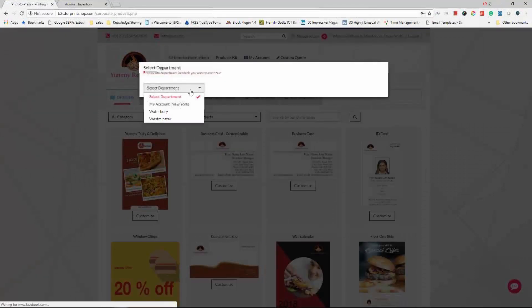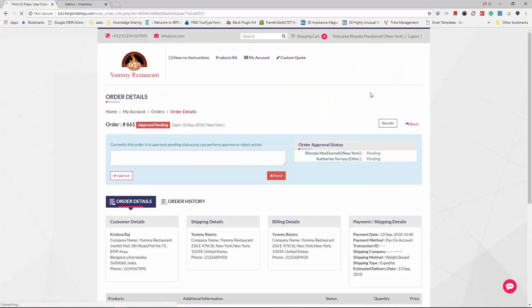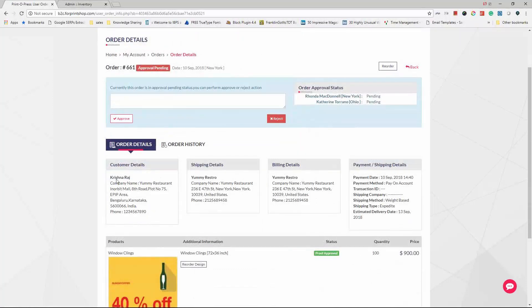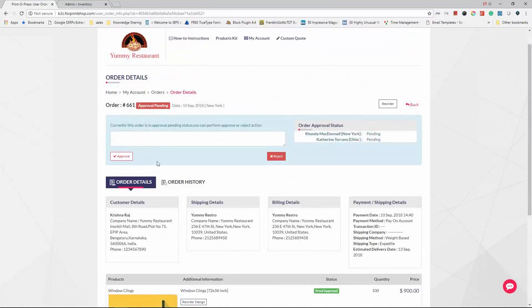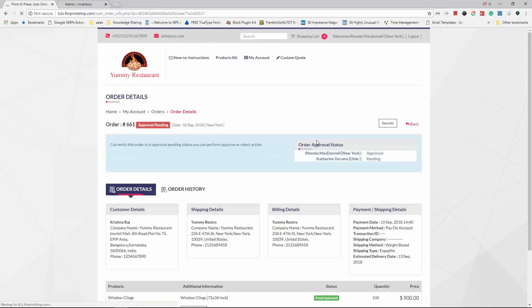Logging in as a manager, Rhonda has access to multiple locations. As soon as she logs in, she can see multiple locations. When she clicks on a particular location, she also sees orders placed by employees there, as she is an approval manager. She can see that one employee placed an order for window clings and can approve it. Multiple levels of approval are set — after Rhonda, Catherine will also approve.